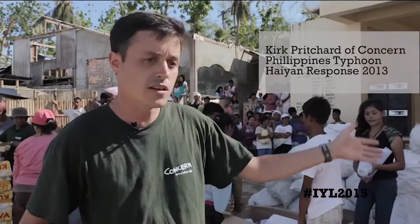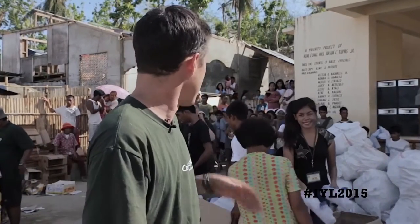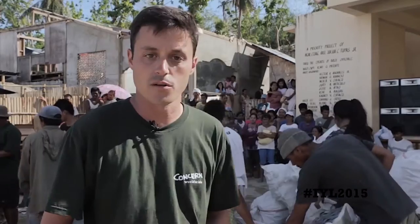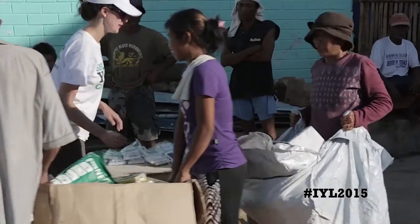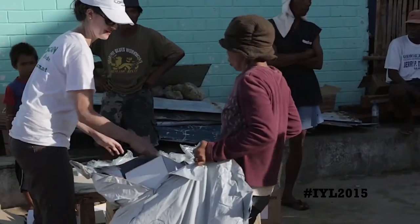What we're giving out right now is mosquito nets to protect against dengue fever and some of the other illnesses here — sleeping mats, blankets, tarpaulin. We have jerry cans for collecting fresh water behind me. Laundry soap, personal soap, and solar lamps, which are really popular with the people here because there's no electricity at night.